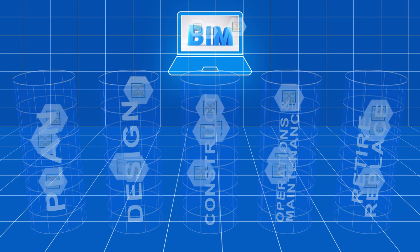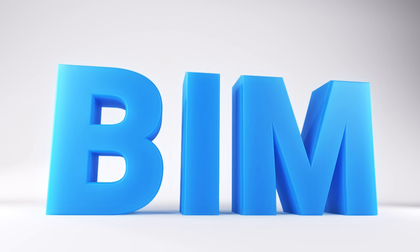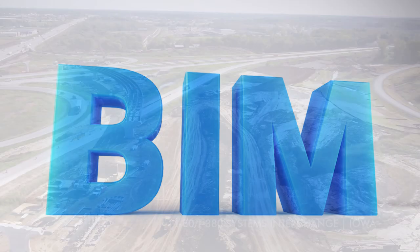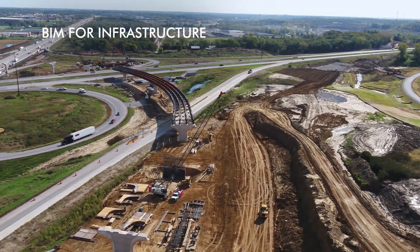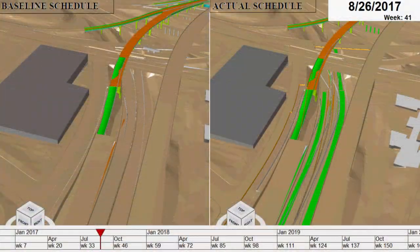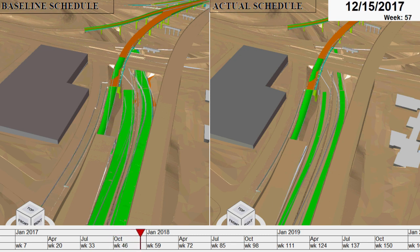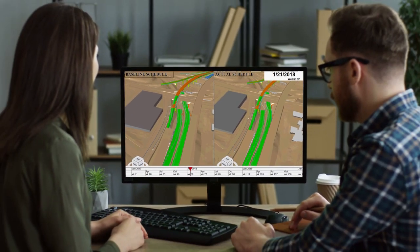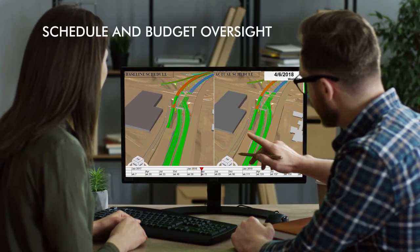Once built, the model becomes a virtual and accurate collection of the asset data used for system-wide decision-making. Today, BIM is being applied to transportation infrastructure like highways and bridges. BIM helps optimize design, construction, and ultimately the lifecycle management of transportation assets. By regularly reviewing the BIM model, DOTs are able to keep a close eye on schedule and budget.